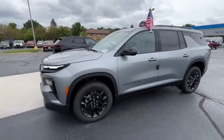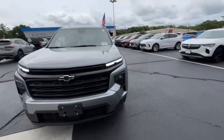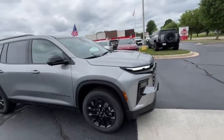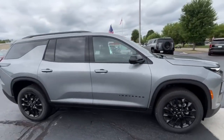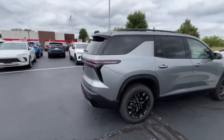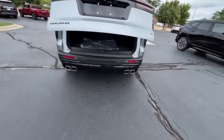Hey Rob, this is Brad with Burton's Chevy Buick GMC in Whitewater doing a quick walk-around video for you. This is a brand new 2024 Chevy Traverse — this is the LT with the Midnight Edition, gives you the black wheels, real nice look to it. Sterling gray metallic, does have a trailer hitch as well, power liftgate in the back.